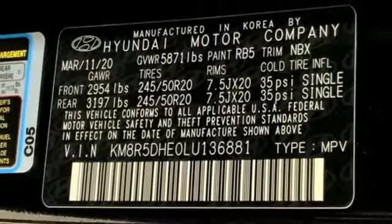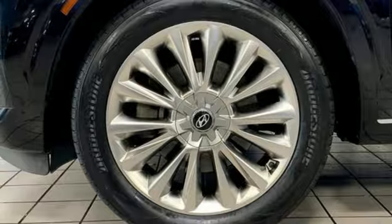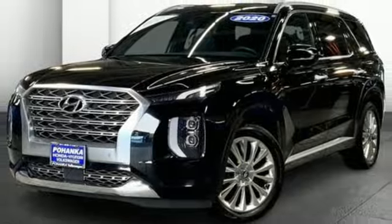Memory exterior door mirror settings. Streaming audio. Hands-free lift gate. Inductive device charging. And automatic transmission.